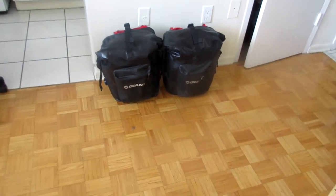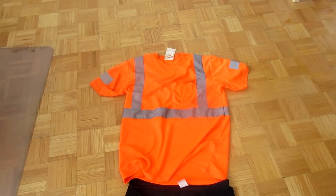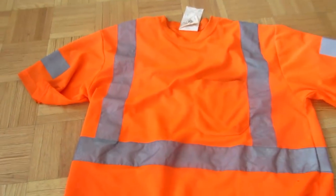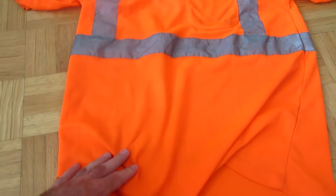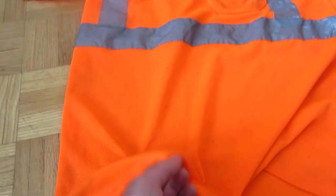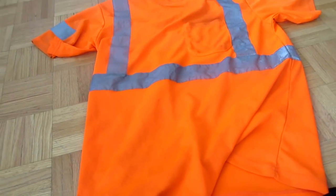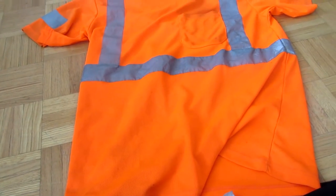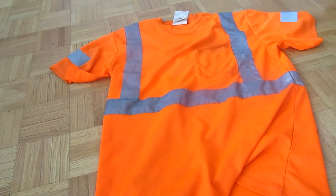I want to talk about the clothing I was wearing today. This is a typical day's worth of clothing. I wore these construction-style t-shirts. I really like them because for one thing they're quite inexpensive - you can pick these up for usually less than $15 each. I brought five of them on the trip in different colors. They're made out of a breathable fabric so you don't get too hot, and they dry nice and fast. If you get rained on, they dry quite quickly afterwards. They're fluorescent-colored, which makes you nice and visible when you're riding. I figure if you're going to spend a big chunk of your day on the road, you want to be as visible as possible.